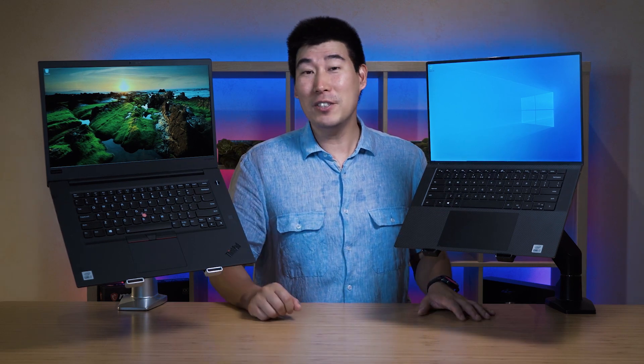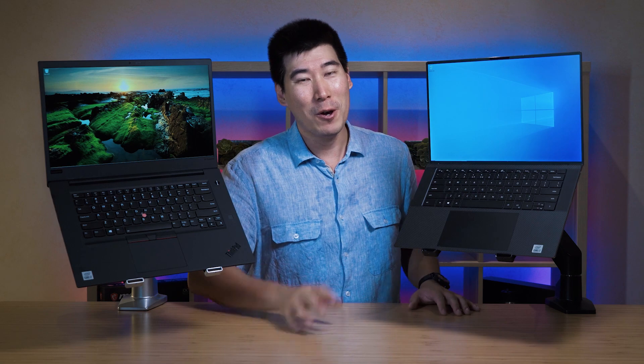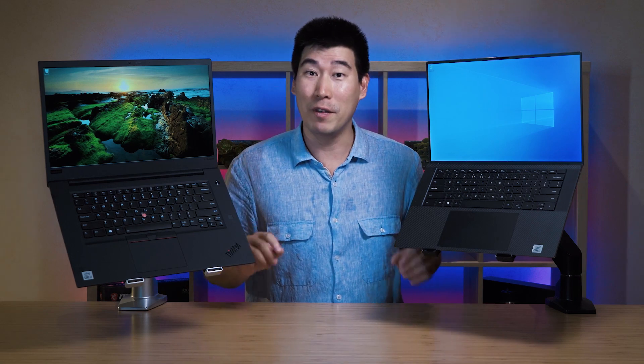If you're interested to see the specs and whether you can get the Lenovo ThinkPad X1 Extreme Gen 3 for a much better price than the Dell XPS 15, continue on with this video because I'll give you my thoughts on the features as well as the performance differences.